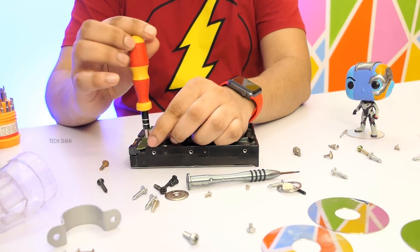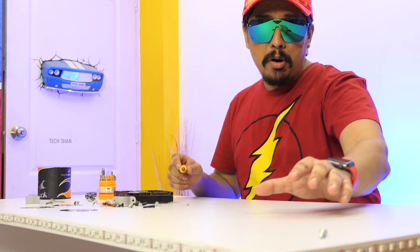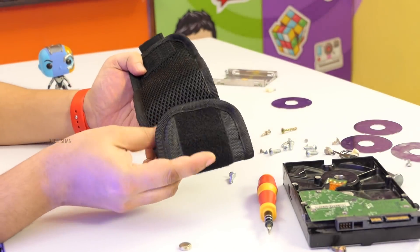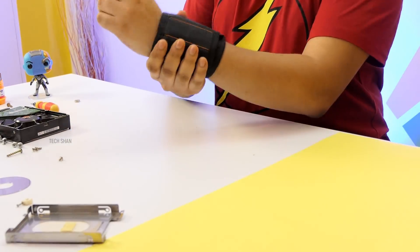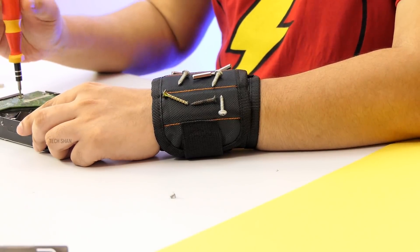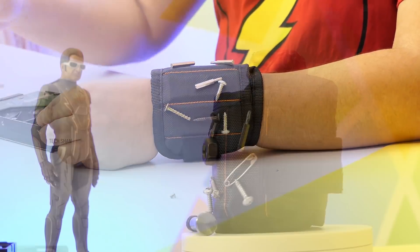Next on my list is a handy one if you love fixing things. When you fix and repair stuff you deal with lots of screws, nuts, bolts, etc. and we tend to misplace them. That's where this comes in — check out the magnetic wristband. The band has three magnets in it. Just wrap it around your wrist and attach small metal things like screws, nuts, bolts so they don't get lost. For Rs. 250, a thing to consider.